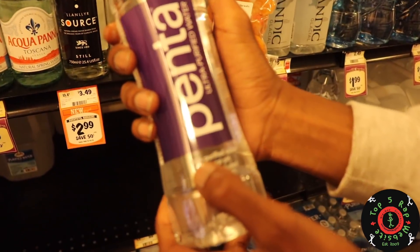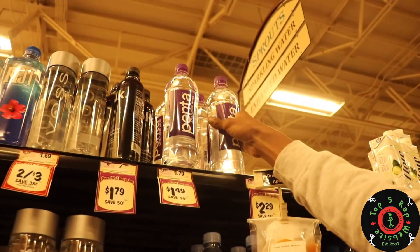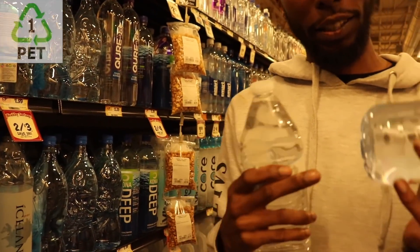Penta — 100% purified water. That means it's not spring water. Evian — natural spring water. But is it in the PET plastic? This is the BPA plastic, and this is the PET plastic. This has more structural integrity, so it's less likely to age and ruin your water.